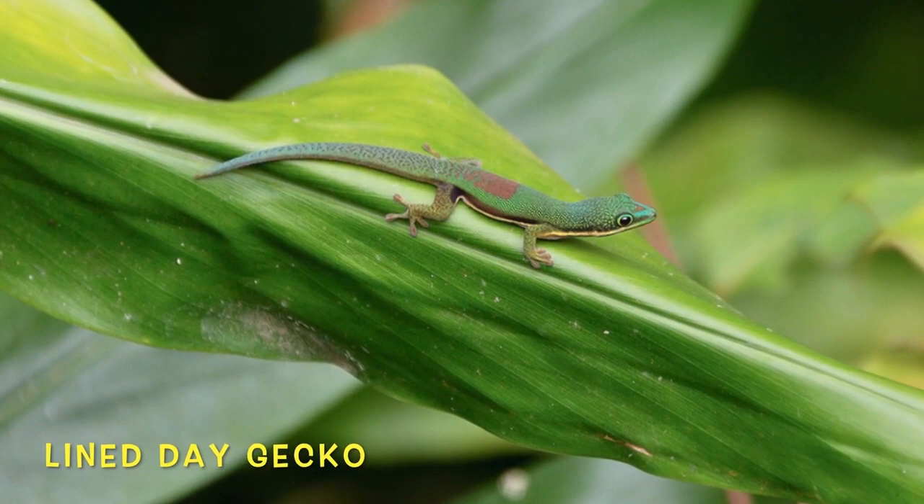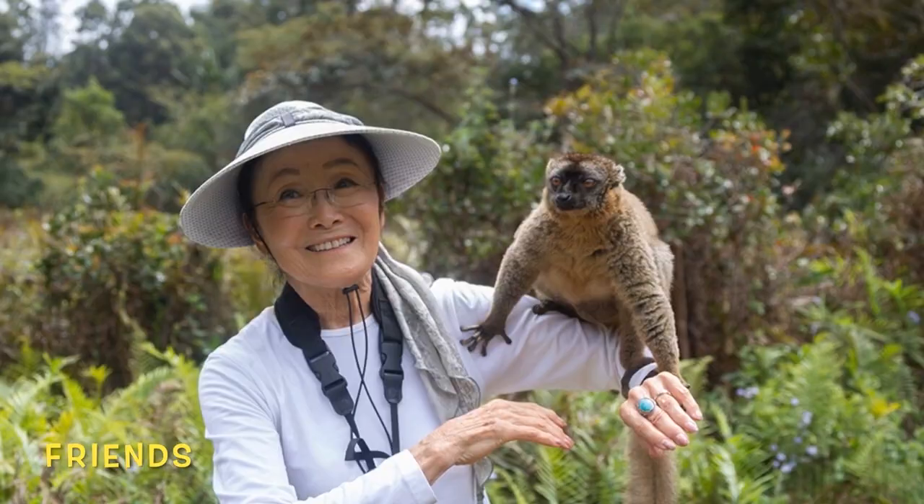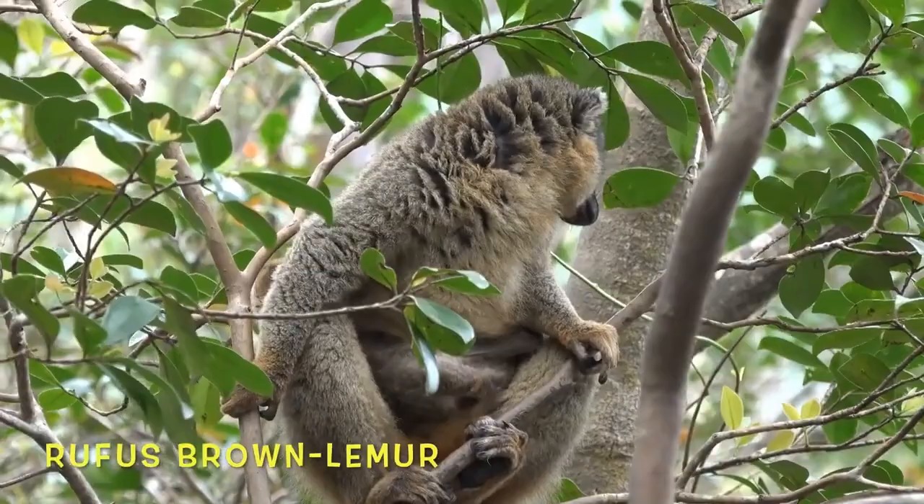Don't be fooled by the cuteness — these geckos have vicious territorial battles. The rufous brown lemur is an incredibly friendly species, as you can see here. In some parts of Madagascar, they travel in groups of 8 to 12.